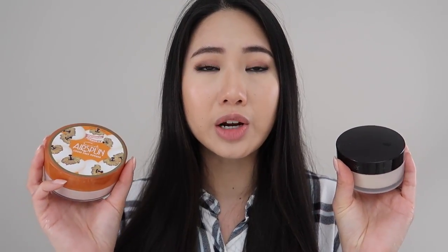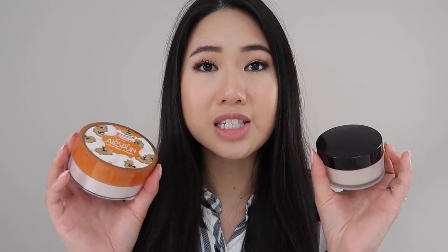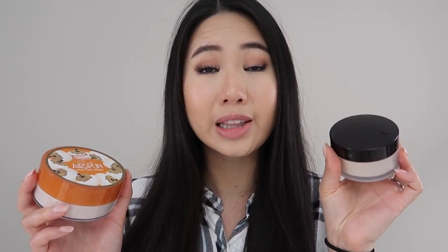Even though I feel like the Laura Mercier is a little bit better than the Cody Airspun, I just feel like the price difference isn't really justifiable considering it's only slightly better. But that's just my opinion — have you tried both of these translucent setting powders? If you have, please let me know your thoughts in the comment section below.